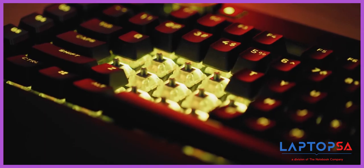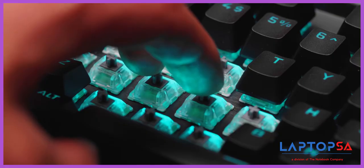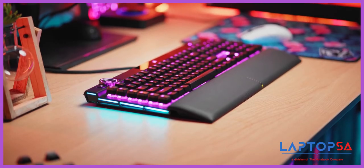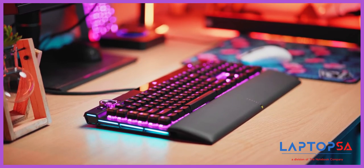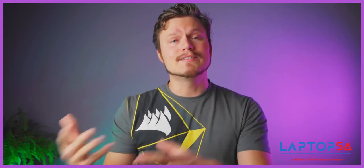The K100 is also the first keyboard to equip Corsair's new OPX optical-mechanical switches that complement speed at 4000Hz with zero debounce, reliability with at least 150 million keystrokes, and fast actuation at 1mm with a total travel distance of 3.2mm and 45 grams of actuation force. It's a really good hybrid between MX Speed and other optical competition that both feel and sound great.